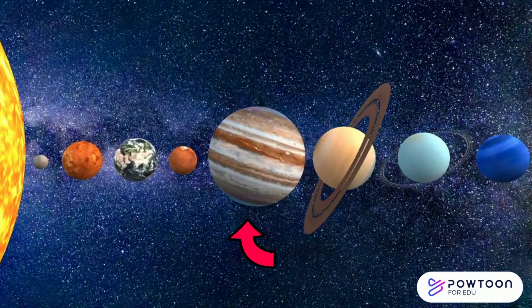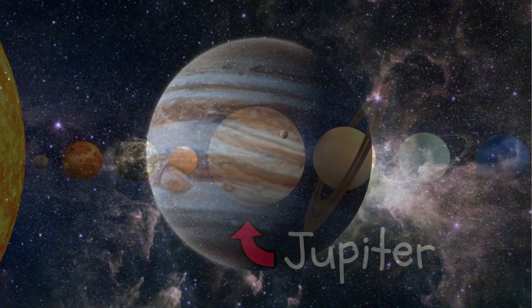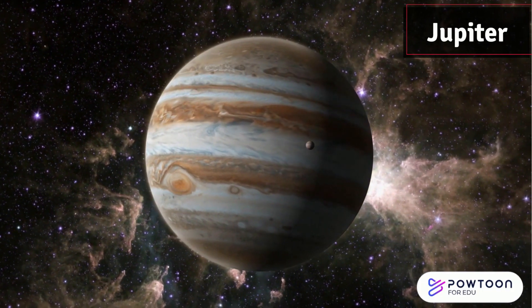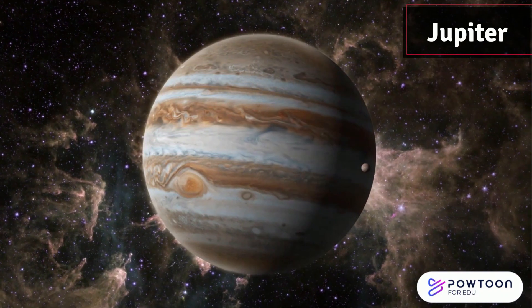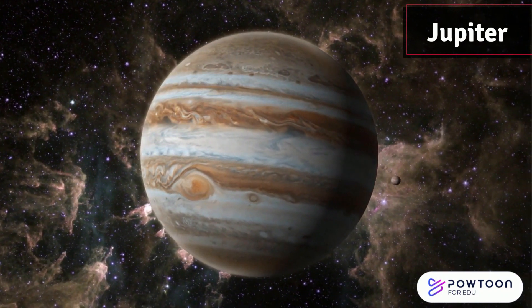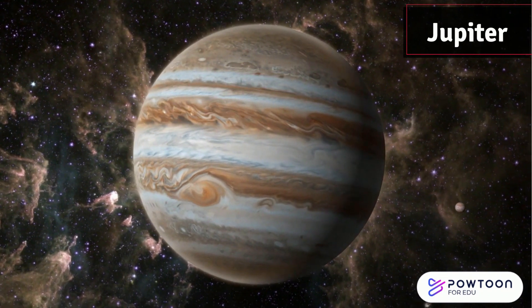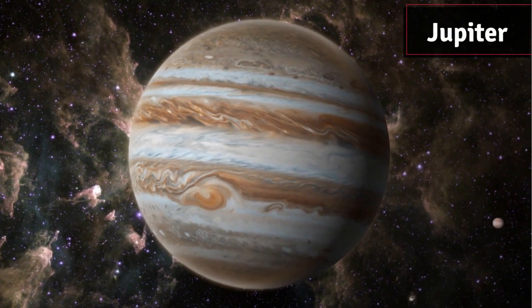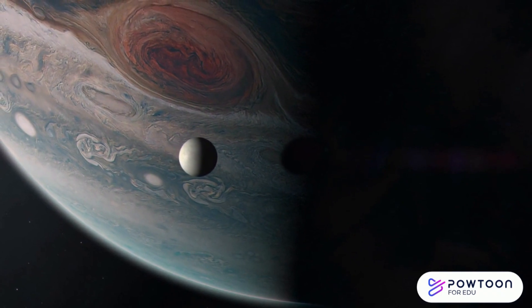Who's this big guy? It must be Jupiter. Jupiter is by far the biggest planet. It's so massive that it could fit all the other planets inside it. Jupiter is also famous for its swirling storms, like the Great Red Spot.